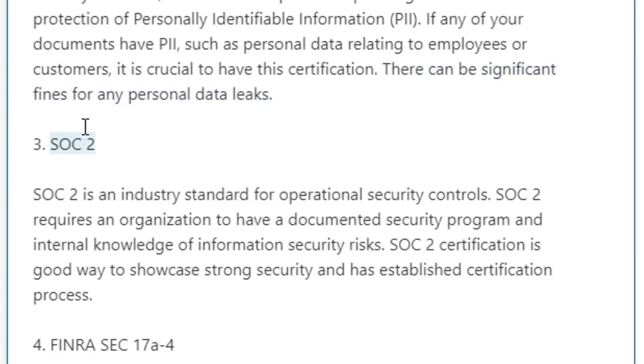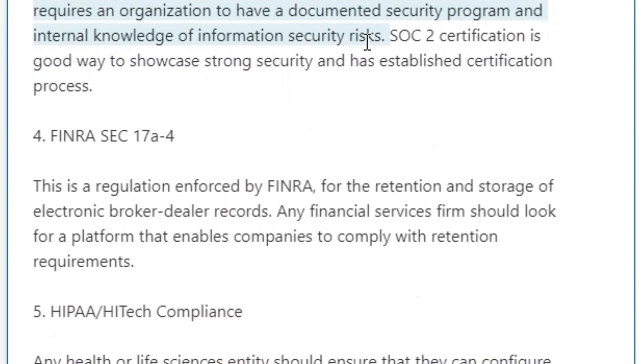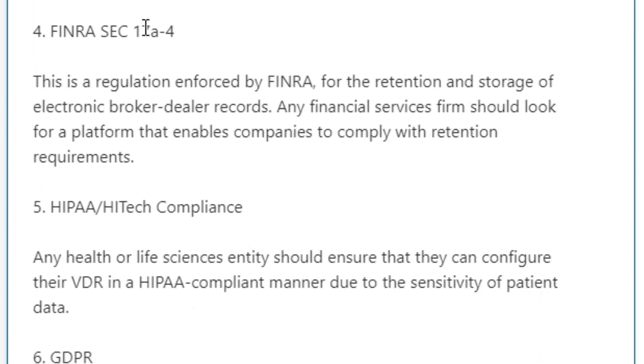Three: SOC2. SOC2 is an industry standard for operational security controls. It requires an organization to have a documented security program and internal knowledge of information security risks. SOC2 certification is a good way to showcase strong security and has an established certification process.